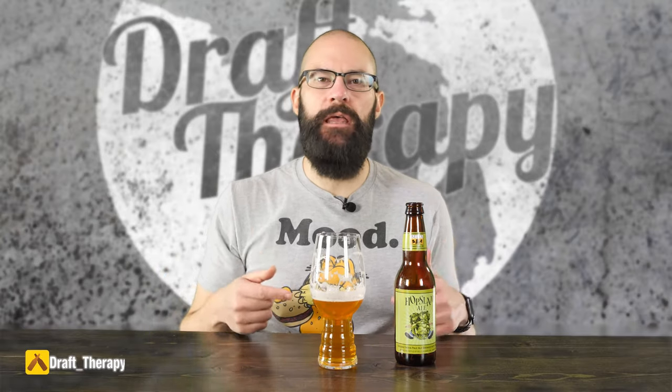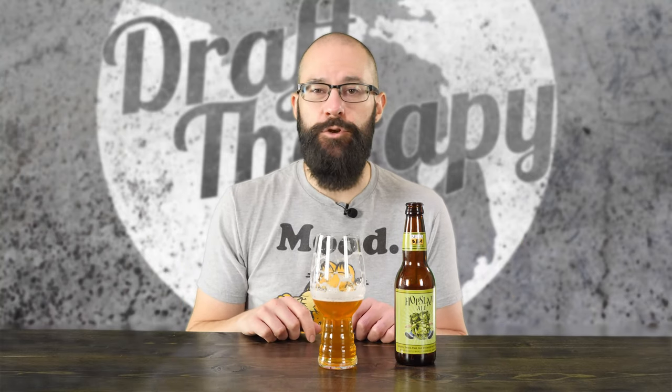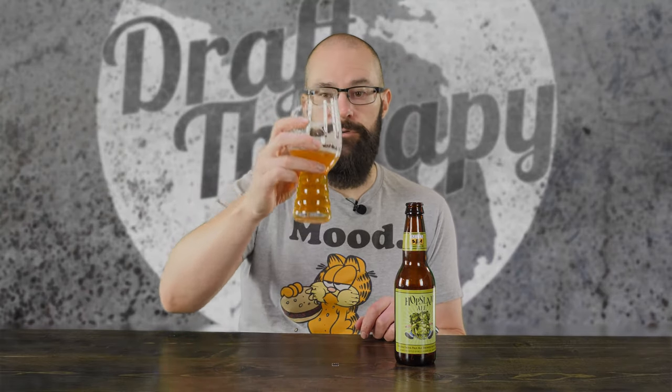All right, friends, that has been Bell's Hopslam for 2021. Have you had this year's Hopslam yet? What do you think of it — you think it's bitter like I think, or more sweet? Let me know in the comments down below. While you're down there, if you like beer, you might want to subscribe and click that bell, because I'm here talking about beer twice a week, on Tuesdays and Thursdays. It's all free for viewers just like you, and you might miss your newest favorite if you're not subscribed. Until next time, I'm Sean from Draft Therapy — thanks for stopping by, and remember: drink craft beer, support your local breweries, and most importantly, don't forget to treat yourself to a little Draft Therapy. Cheers.